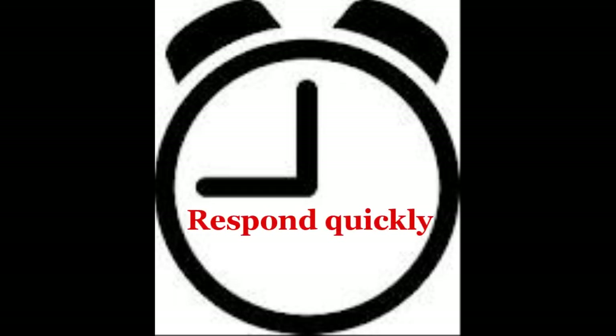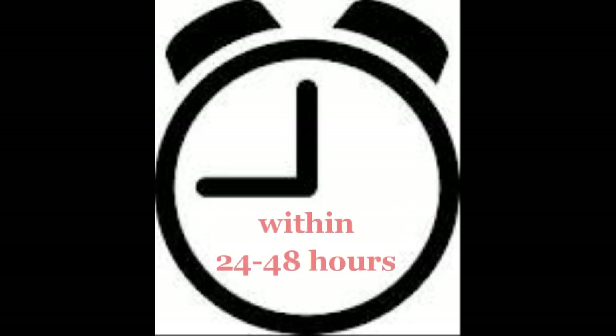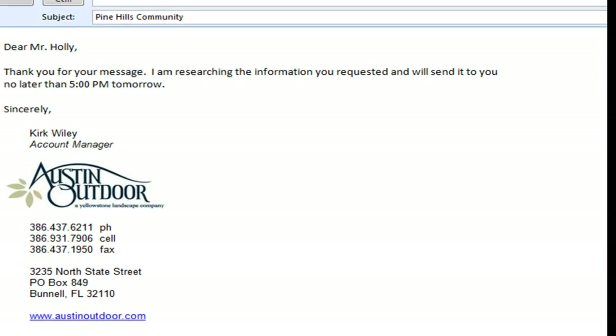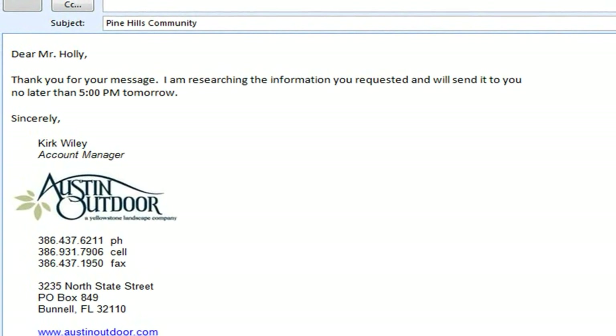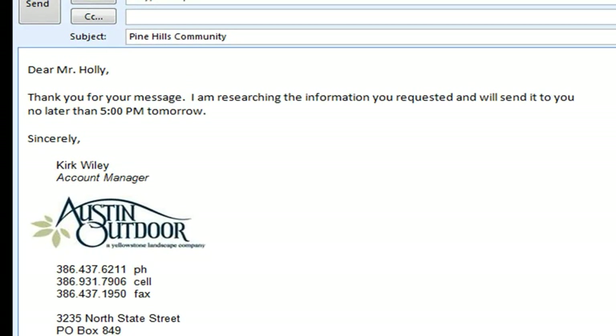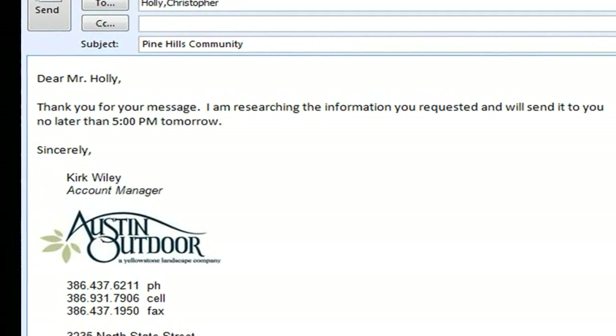Response time to email is critical and failure to respond impacts everyone. In general, you should reply as quickly as possible and no longer than 24 to 48 hours after receiving the message. If you are unable to answer due to the need for information sourcing, acknowledge the email with a time frame to respond in. For example: "Thank you for your message. I am researching the information you requested and will send it to you no later than 5 p.m. tomorrow."